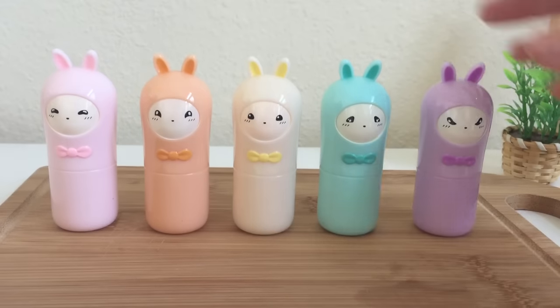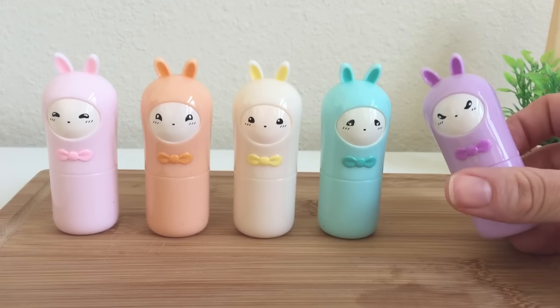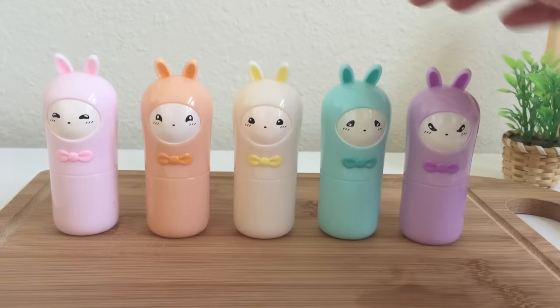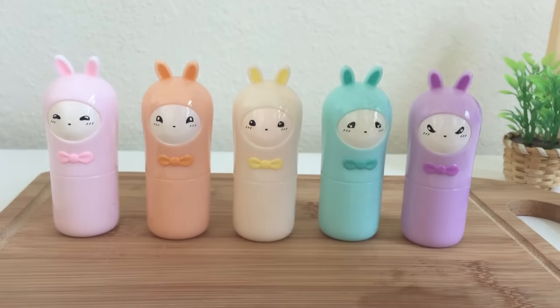So this is what they look like outside of the box. Each little bunny is a different color and they slightly have different facial features, but they're pretty similar in general. They are very compact and these Hello Bunnies are designed for on-the-go use, so you can fit them right into your purse.